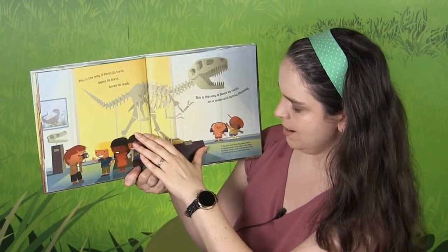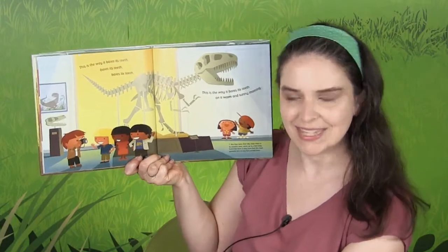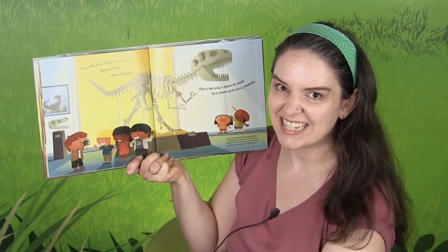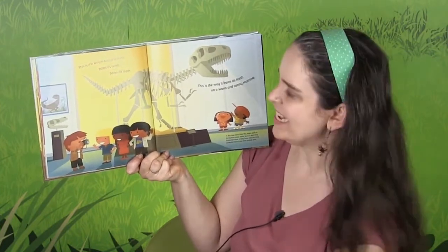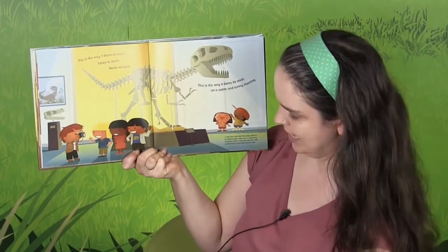Let's see — and where are they here when they're looking at it? At a museum, right? This is the way it bears its teeth, bears its teeth, bears its teeth. This is the way it bears its teeth on a warm and sunny morning.